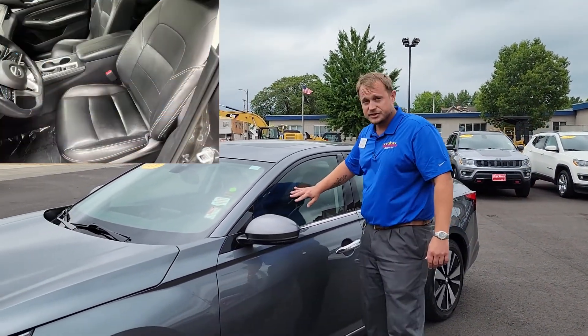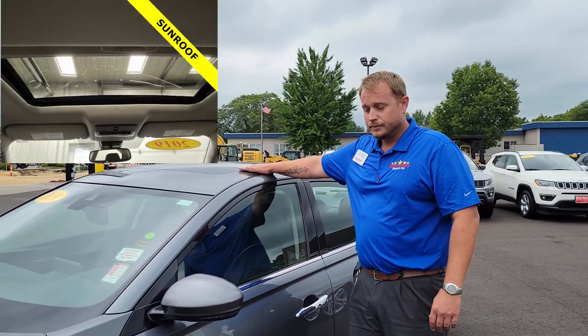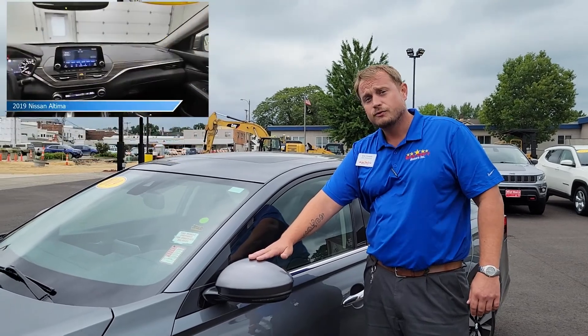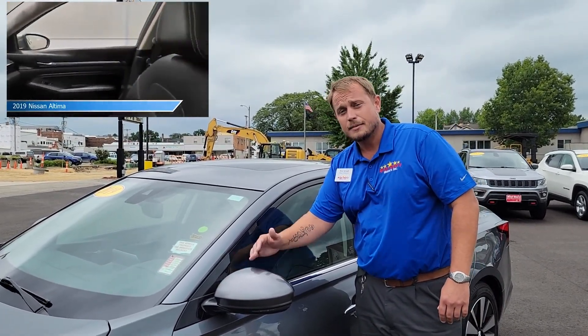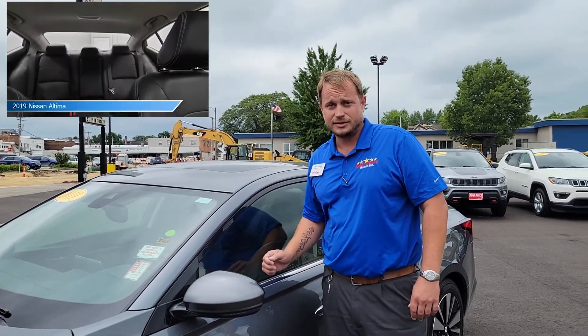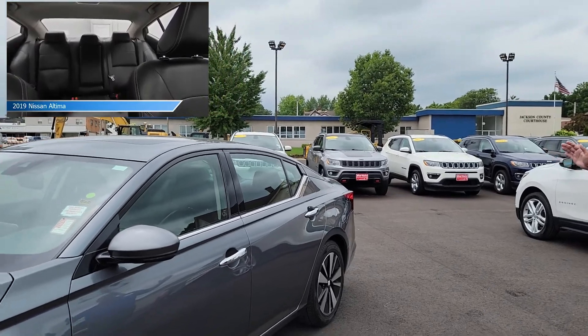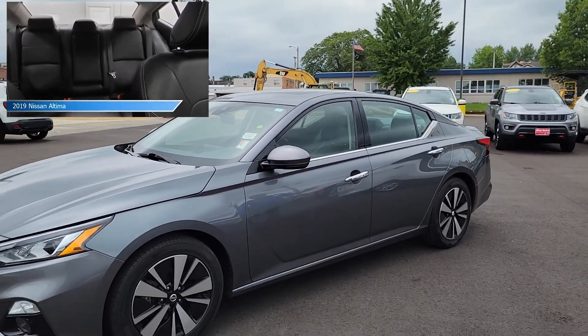You've got leather seating, navigation, moonroof, blind spot monitoring, forward collision alert, backup camera, and Lane Departure Assist. This vehicle has it all, folks.